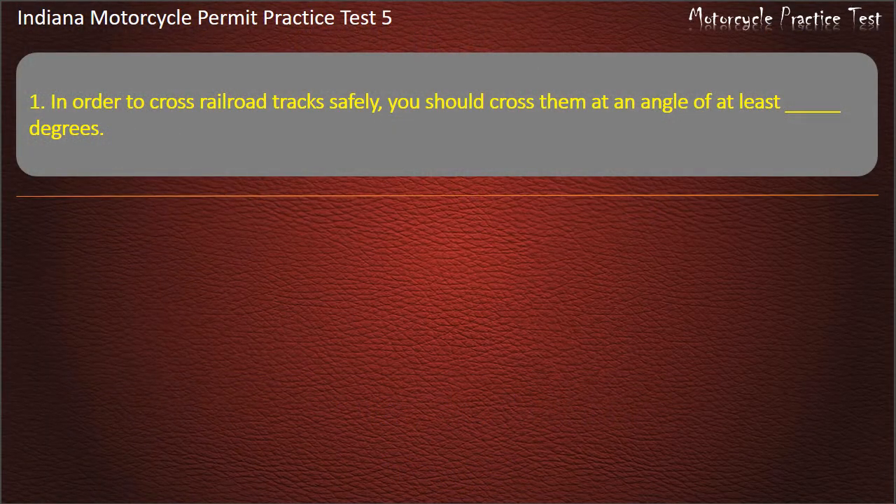Question 1: In order to cross railroad tracks safely, you should cross them at an angle of at least how many degrees? Options: 20, 120, 45, 90. Answer: 45 degrees.